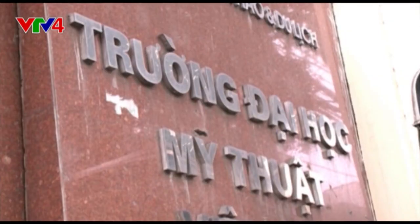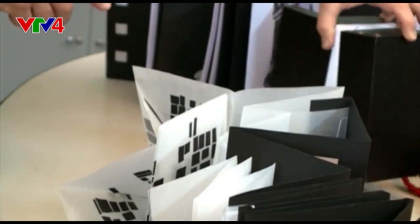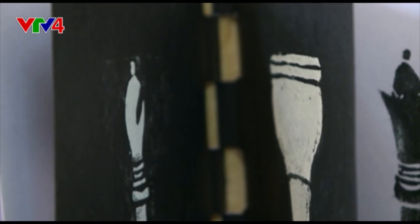Steven is also returning to the Vietnam University of Fine Arts, where he taught during his first Vietnam trip back in 2008. The university's lecturers were so fascinated by the art that they introduced the first book art class in late 2013.